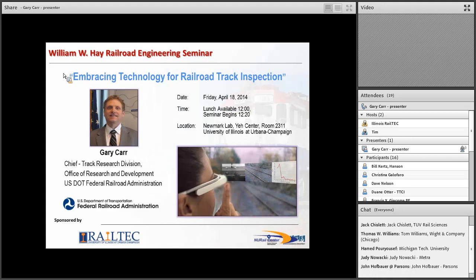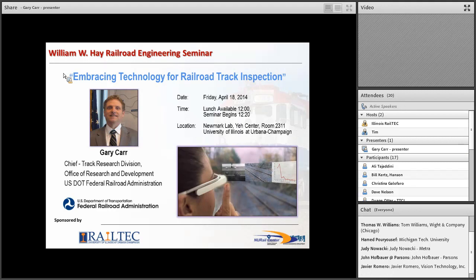This presentation will be given by Mr. Gary Carr of the FRA, who I'm pleased to call both a colleague and a friend. Mr. Carr is Chief of the Track Research Division of the Office of Research and Development at the Federal Railroad Administration. He has over 30 years of experience in research and engineering to improve transportation safety. Mr. Carr is responsible for research related to track structure and vehicle-track interaction, and has many roles listed in the announcement email.